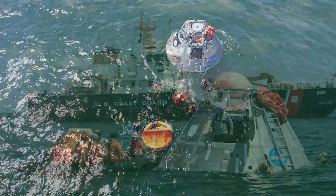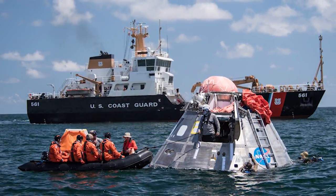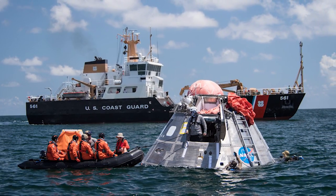Astronauts donned Orion Crew Survival System spacesuits to make the testing as true to mission scenarios as possible.